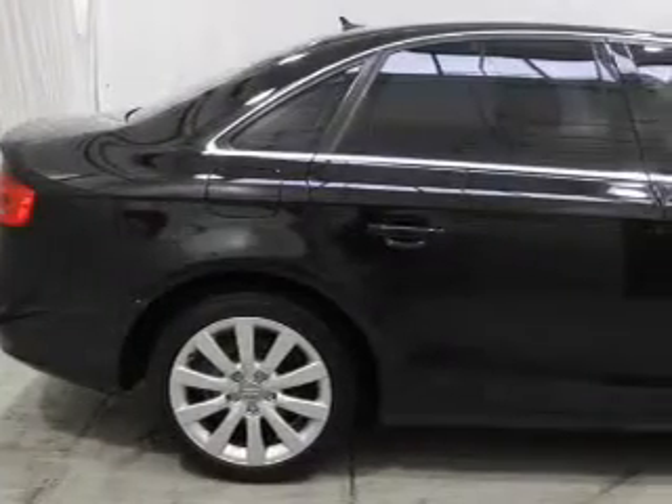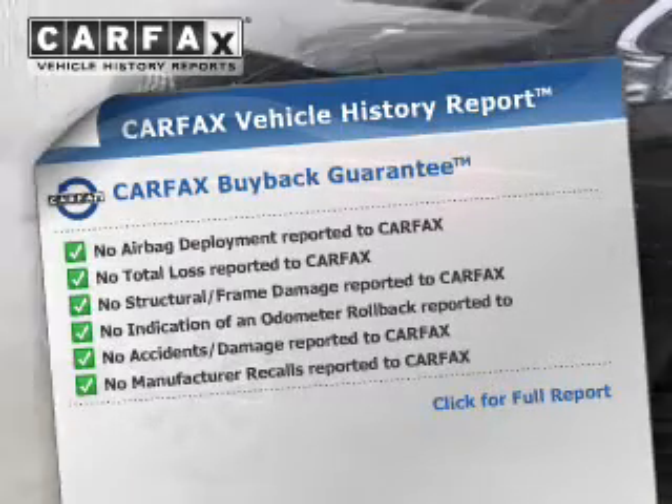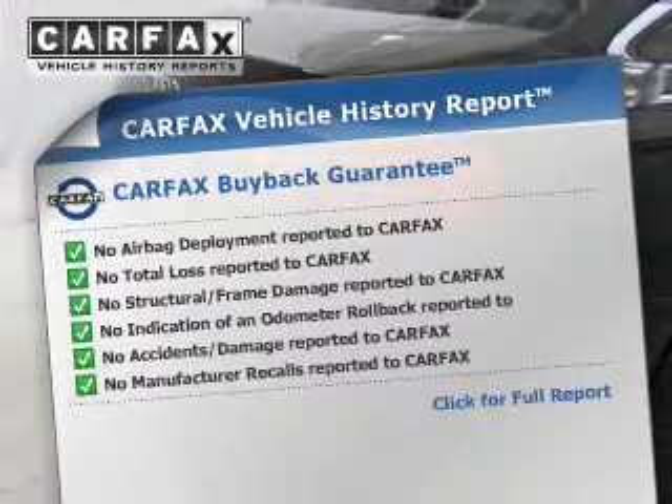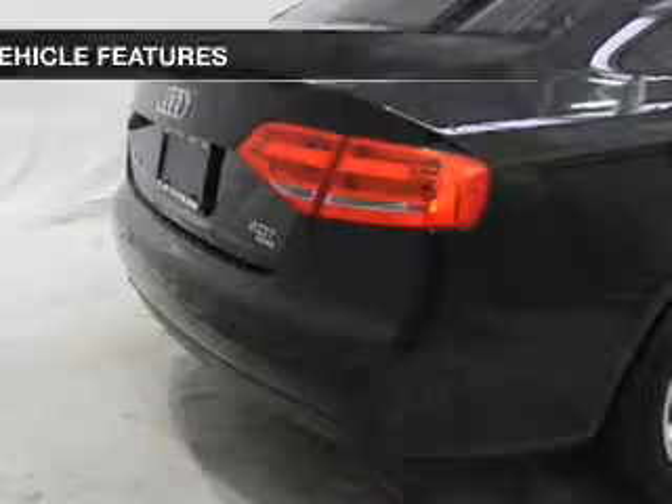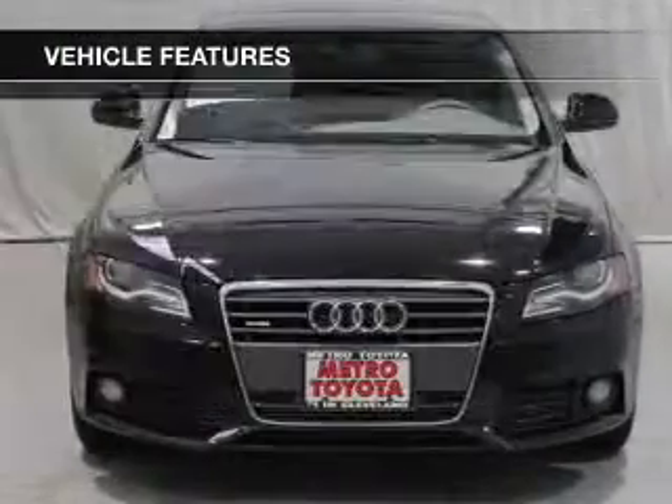The sunroof lets fresh air in. Rest easy knowing this vehicle comes with a Carfax Vehicle History Report from Carfax, the most trusted provider of vehicle history information. And with these notable features, you won't want to miss out on the opportunity to own this amazing ride.